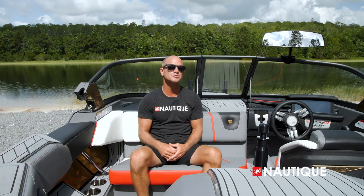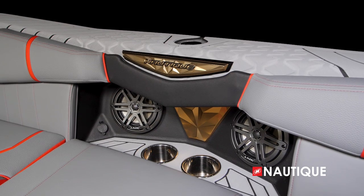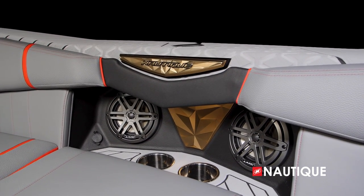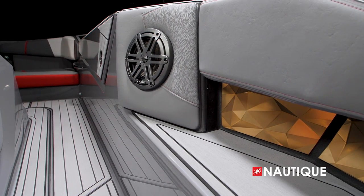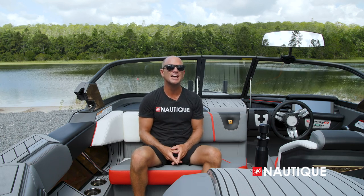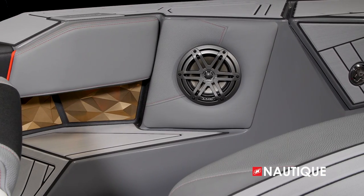We've teamed up with JL Audio, the leader in marine sound, to bring you a great stereo in the Ski Nautique. It comes standard with the M3 series stereo, which gives you four 6.5-inch speakers in the cockpit. Every part is a JL Audio component, tuned to perfection. We've worked hand in hand with JL Audio's team to ensure speaker locations and angles provide the perfect sound no matter where you're sitting.